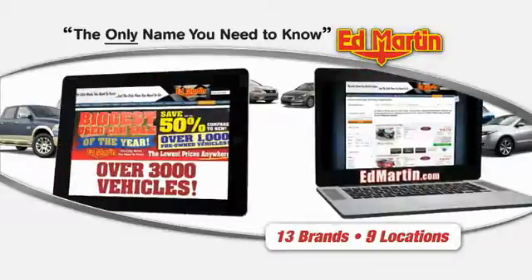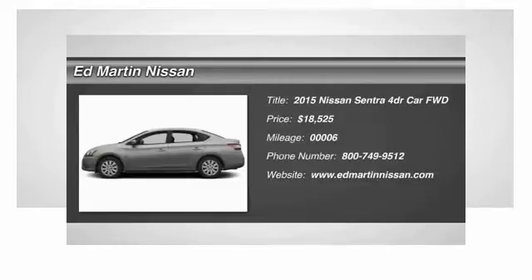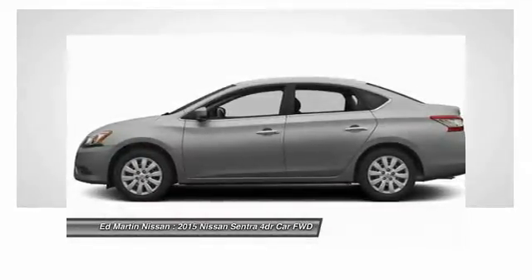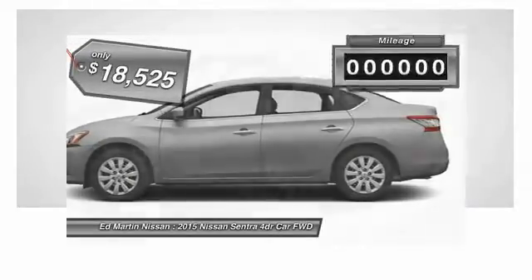Thank you for clicking our video. You can also shop over 3,000 more cars and trucks online at edmartin.com. The 2015 Sentra — with its spacious and versatile interior and stellar fuel efficiency, the Nissan Sentra is the obvious choice for anyone who wants to enjoy a stylish and comfortable ride, priced below $20,000.